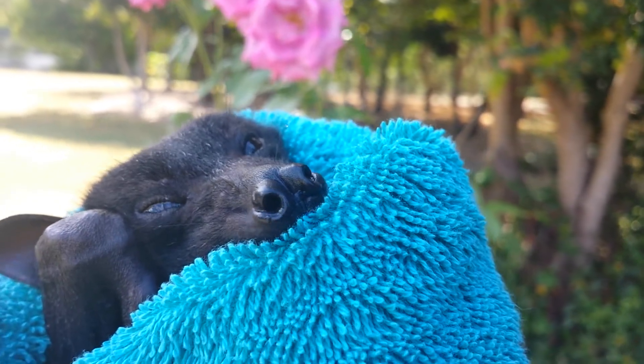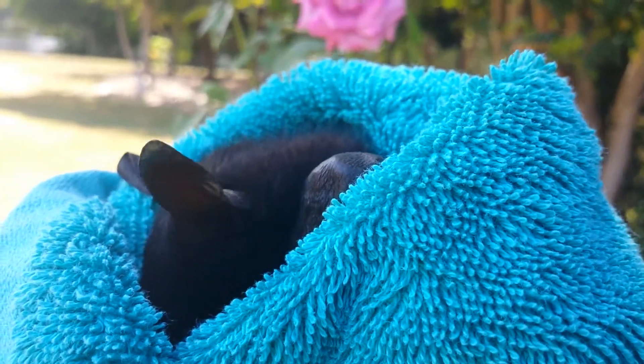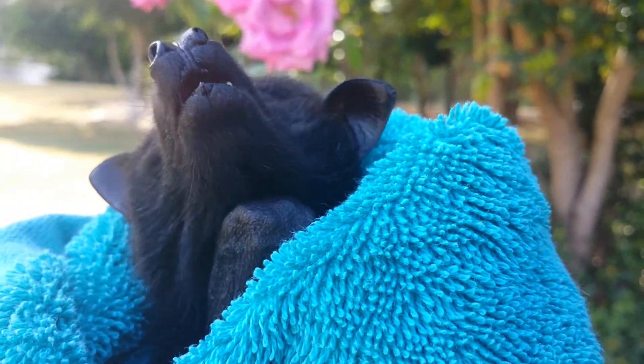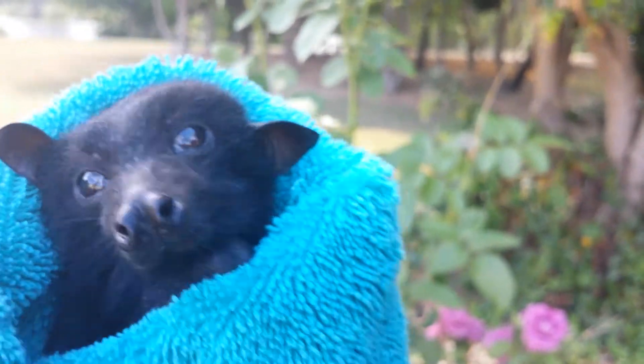If it's dark and you can't see the bat, what you do is take a whistle and blow it, and the little bat will respond back to you. That way you're able to find the bat no matter how dark it is.